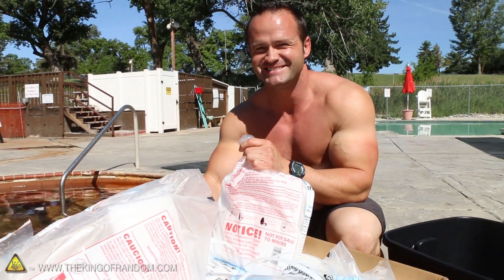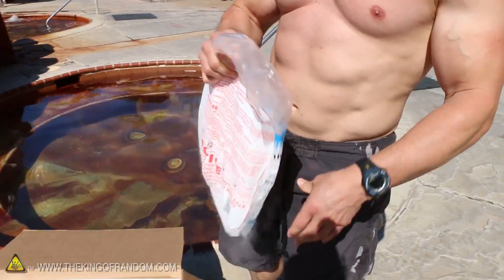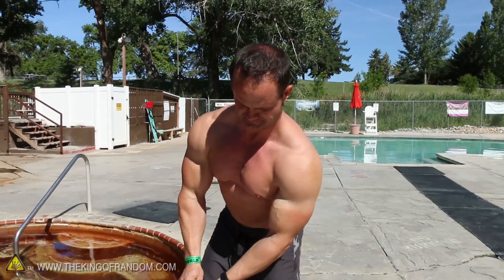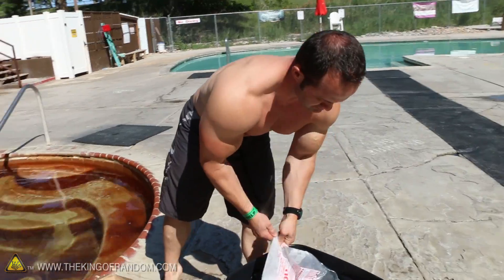I need a little bit of help today, so I enlisted my buddy Jeremy to come out. He's gonna be our guinea pig. We're gonna get started by smashing up all this dry ice and throwing it in a bucket, and then we're gonna toss a hundred pounds of dry ice into a pool with Jeremy. We really have no idea what to expect here.